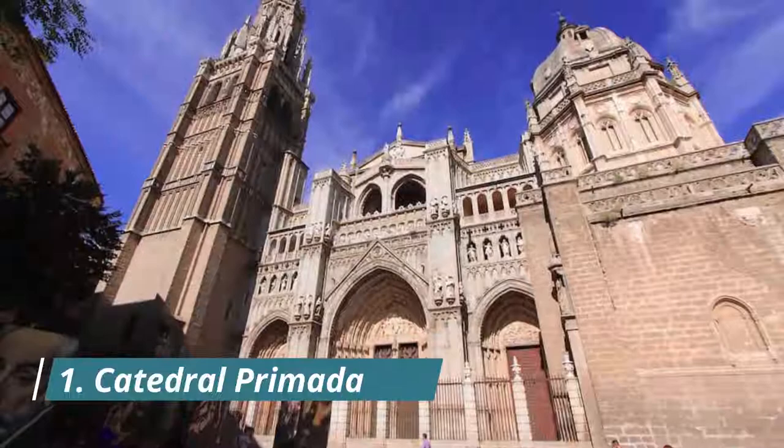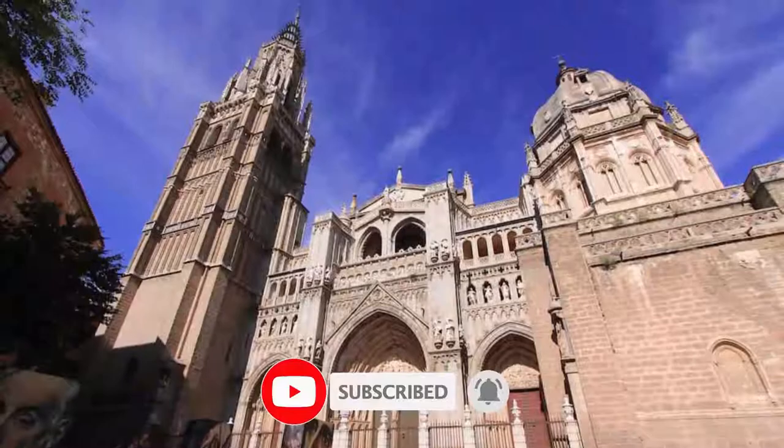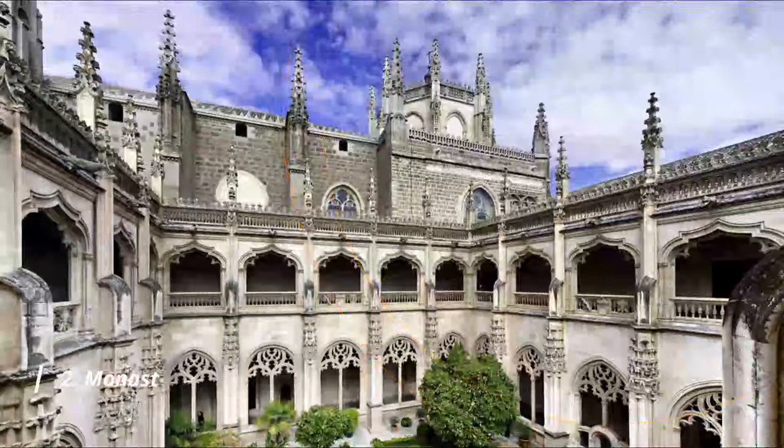Number one: Catedral Primata. Experts will tell you that this is the best example of high gothic architecture in Spain. Like many Christian buildings in Toledo and across the country, Toledo's cathedral is built on a mosque, which itself had been built on a sixth century church.